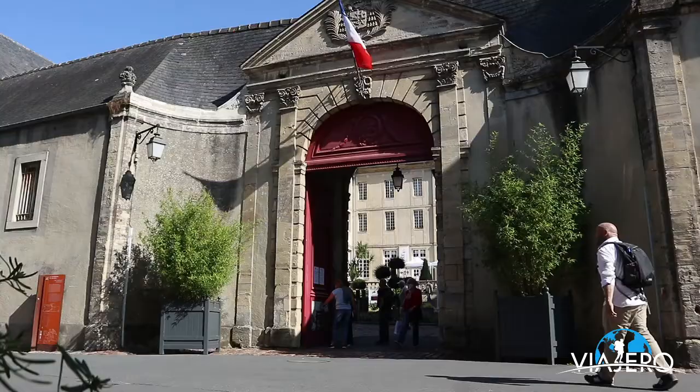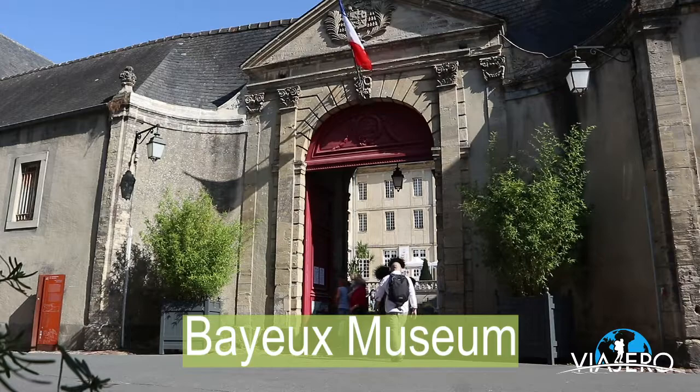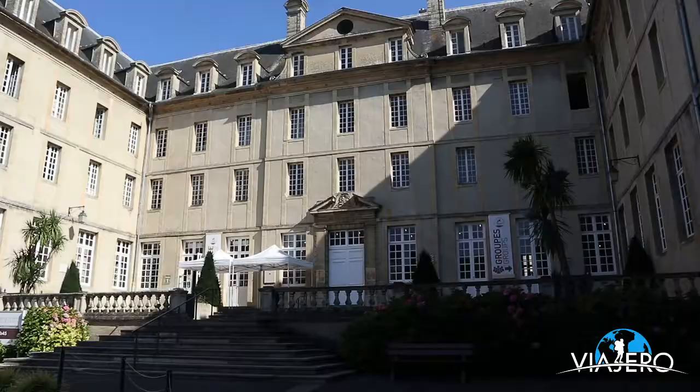No visit to Bayeux is complete without viewing one of the most treasured artifacts in Europe, the Bayeux Tapestry. Here's a quick synopsis of what the tapestry depicts and what it's about.